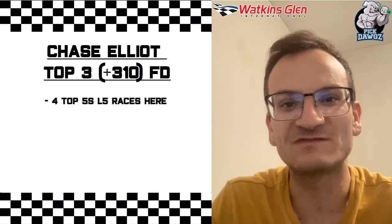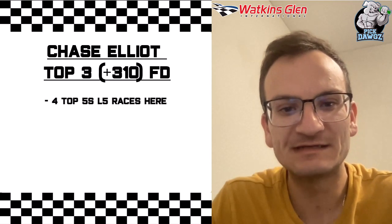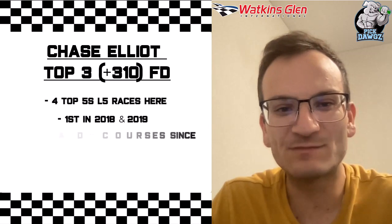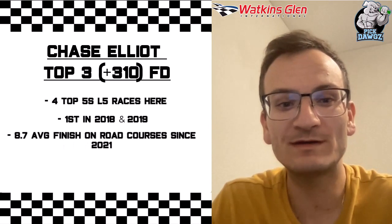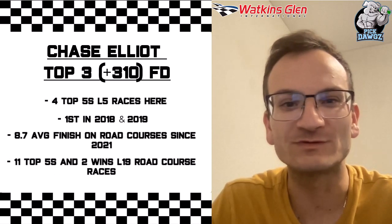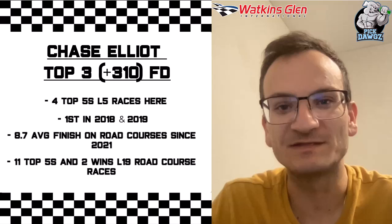If you're a regular here, you know I have 4 favorite plays. The first driver I'm targeting is Chase Elliott Top 3, which I found over at FanDuel for plus 310. Chase Elliott has 4 top 5s his last 5 races here at Watkins Glen. He came in first back in 2018 and 2019. He has an 8.7 average finish on road courses since 2021, and he has 11 top 5s and 2 wins his last 19 road course races overall. Chase Elliott is going to be a great driver this weekend and I like him in the top 3.